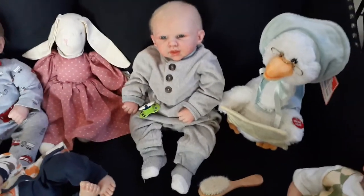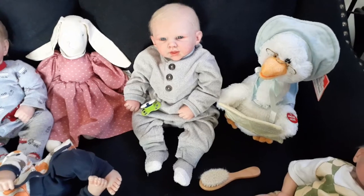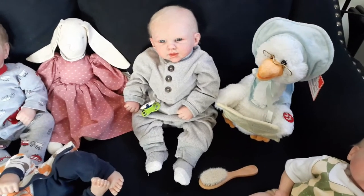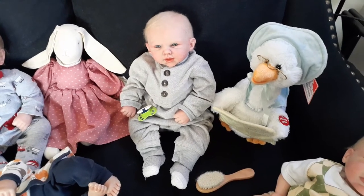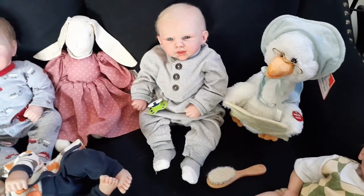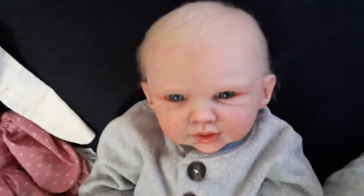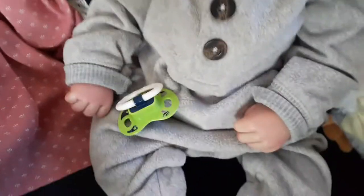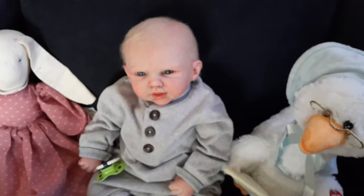Right here we have the Rain kit by Bountiful Baby, and his artist is also Alicia's Angels Reborn Nursery. He's adorable — I call him Ian Neville. Look at those beautiful eyes. She's such a wonderful painter. I love his little hands; they're in fists. He's just adorable. I love him to pieces.